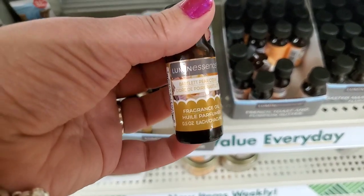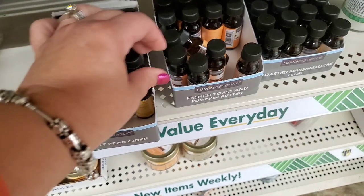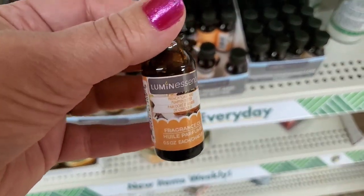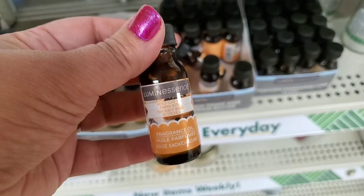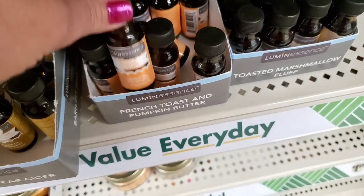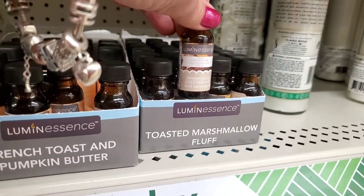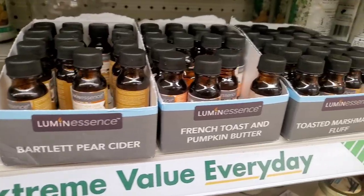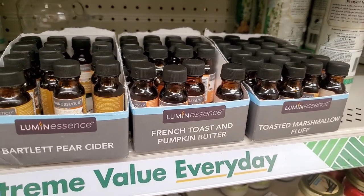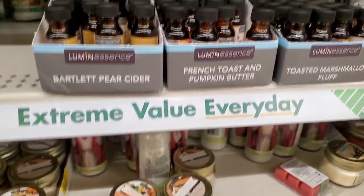They have brought out their Luminescence fragrance oils — this one is Bartlett pear cider, and it smells really good. They also brought out French toast and pumpkin butter — this one is going to make you hungry — and they've also brought out toasted marshmallow fluff. All three of these are very sweet, foodie, and fall, but they're definitely going to make you want something to eat.